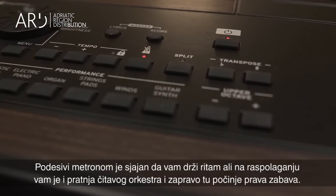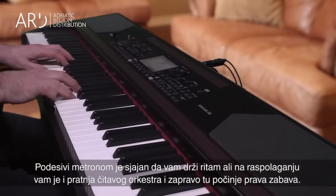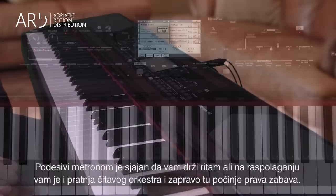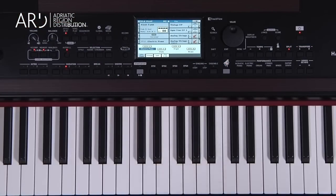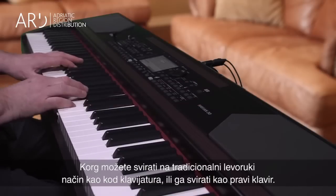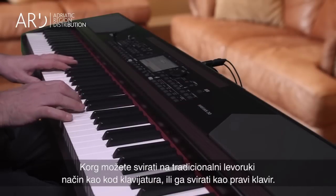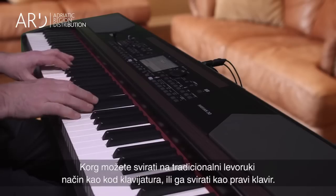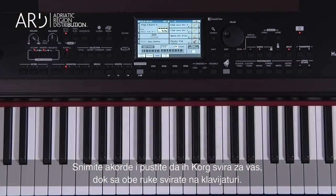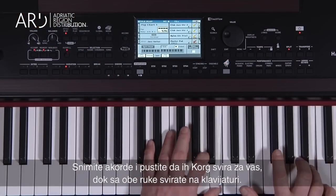The programmable metronome is great for rehearsing, but there's a band inside for you to play along with as well — that's when the fun really begins. Over 400 styles guide you through a myriad of musical genres. Chords can be triggered in the traditional left-hand way, or simply play as you would any piano. Record a chord progression and let the Havion 30 play it for you, freeing up both hands to play the keyboard.